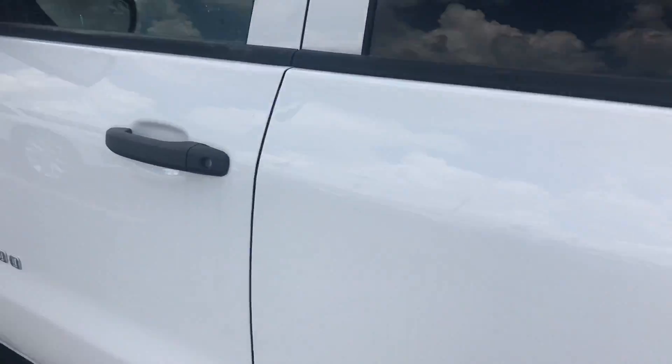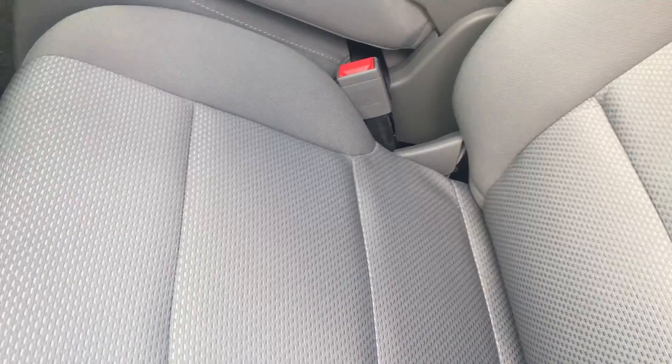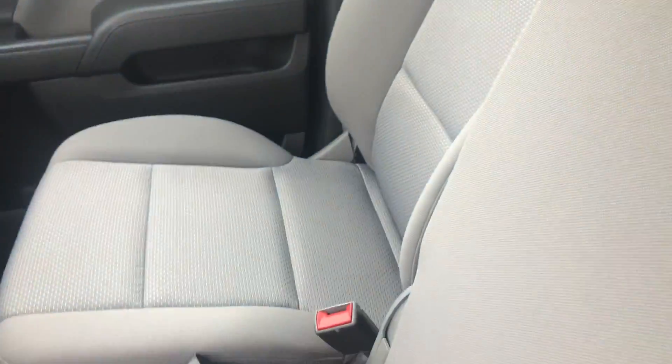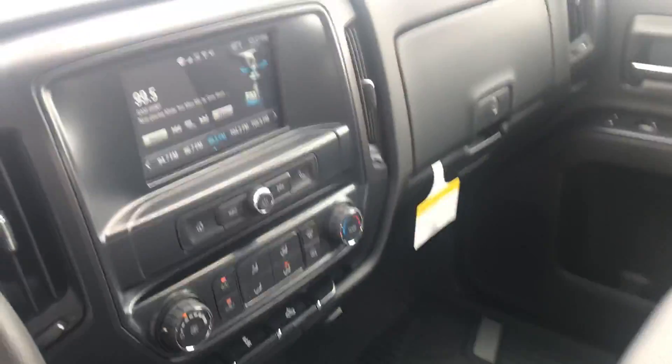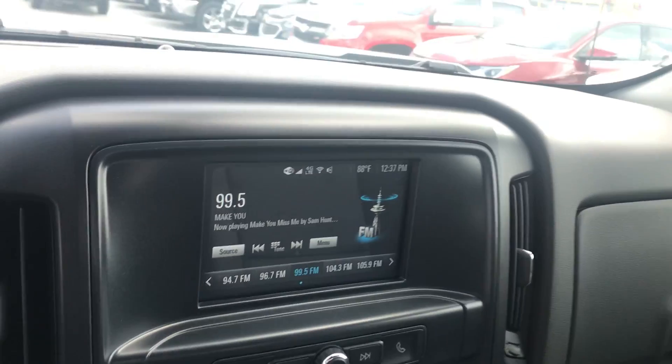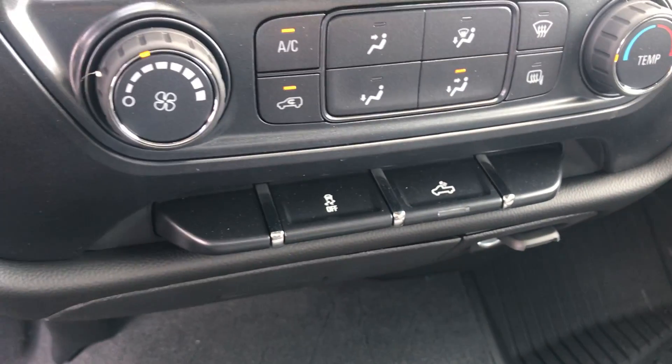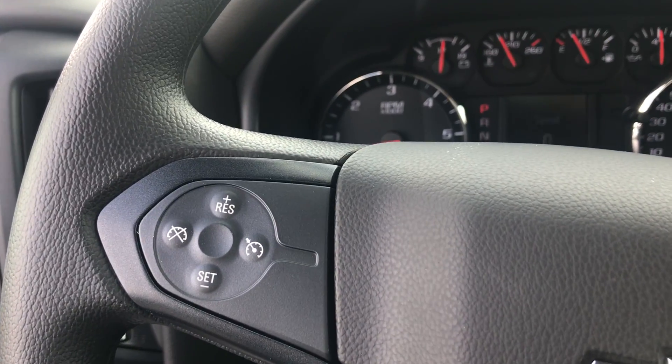When we get inside this vehicle, you can see that we do have gray cloth seating with our all-weather mats. We do have the center console that flips up into a third seat, your Chevy MyLink radio, your traction control, and even your standard cruise control.